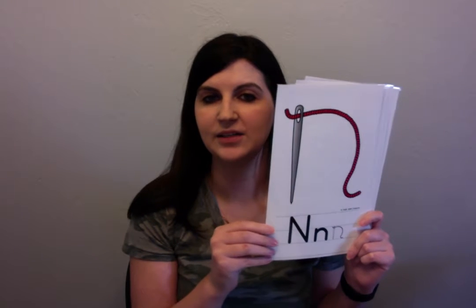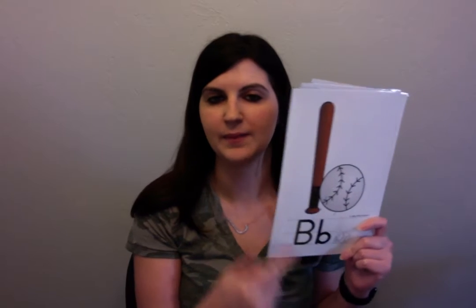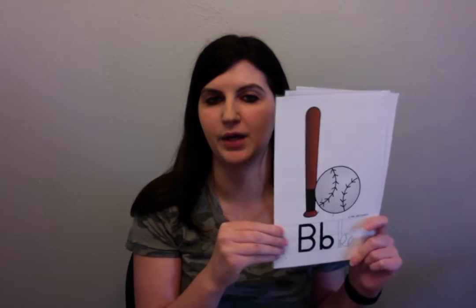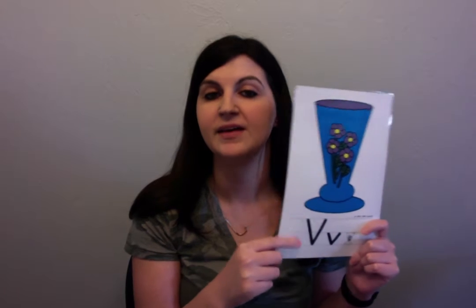R is a rainbow. R, R, R. N is a needle and thread. N, N, N. M has mountains. H is a house with a tall chimney. H, H, H. B is a bat and ball. B, B, B. P is a puppet. P, P, P. V is a vase. V, V, V. Okay.